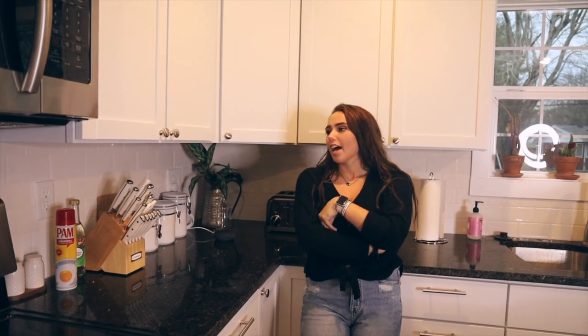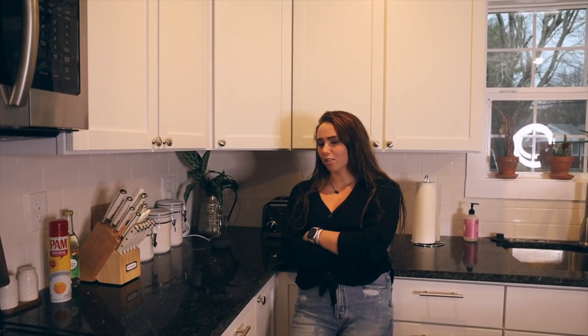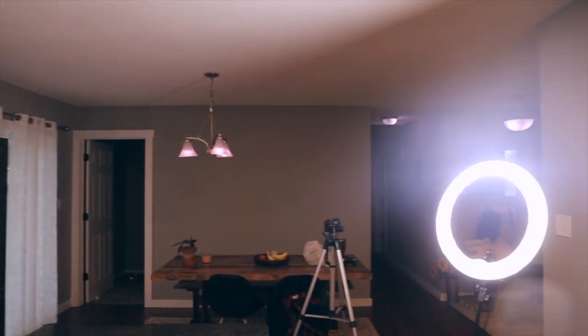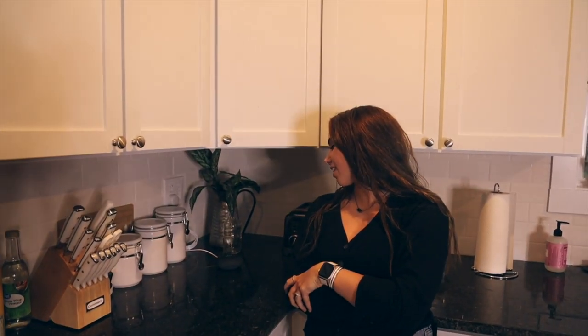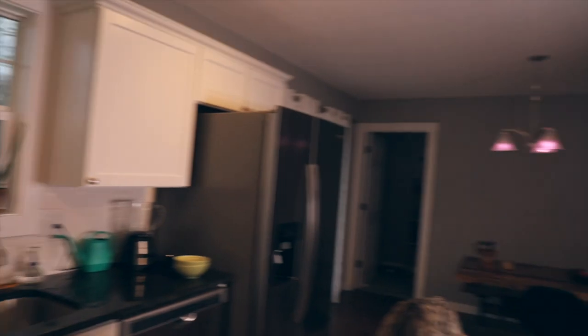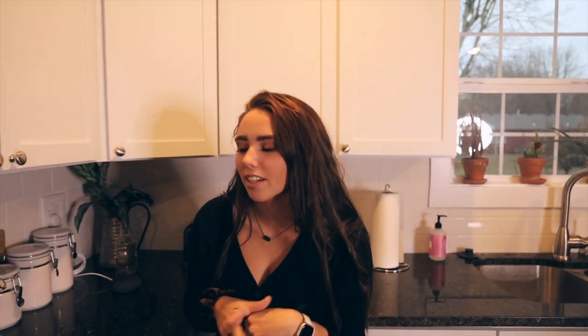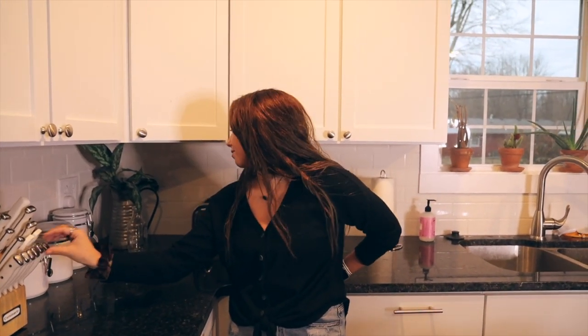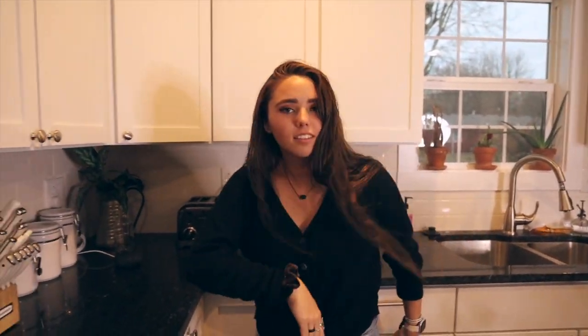Real quick flex. Hey Google, turn all the lights in the house pink. Changing nine lights to pink. Turn all the lights in the house off. Turning 11 lights off. We don't have any in the kitchen yet so it's like not that much of a flex. Anyway. Hey Google, turn all the lights back on and make them white.